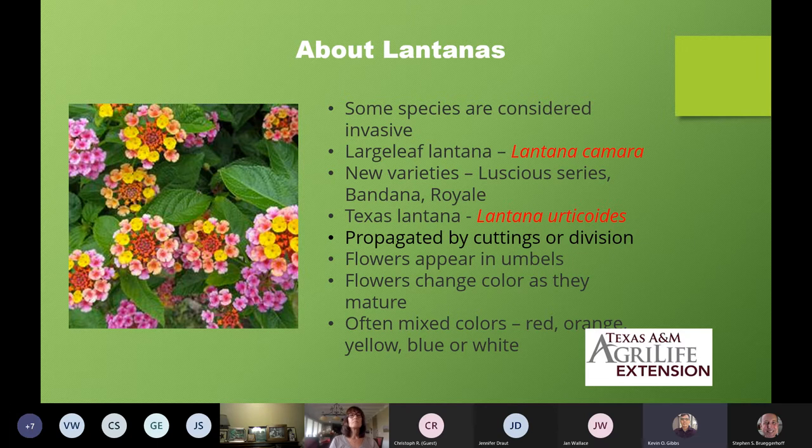You'll notice as we go through species that almost all of them say Lantana camara — all the hybridization has been done from this original species. There are lots of new varieties. Many hybridizers, a lot of them French, are creating new series of lantanas. Just three of the series I'll be highlighting today are the Luscious series, the Bandana series, and the Royale series. We also have our own native lantana called Texas lantana. All lantanas are sun lovers — they like to have plenty of light.